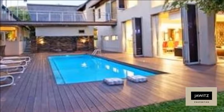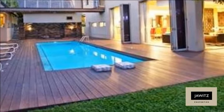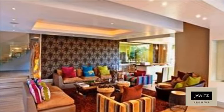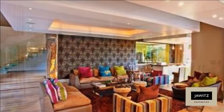With a wine atrium, bar, pool, pool room, gym with sauna and rasul spa, theatre, and work-from-home office space, this home is packed to the brim with the utmost attention to detail.